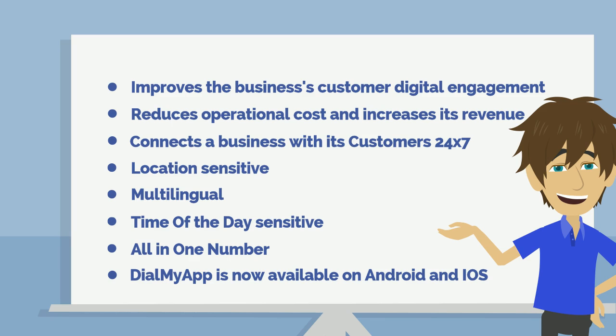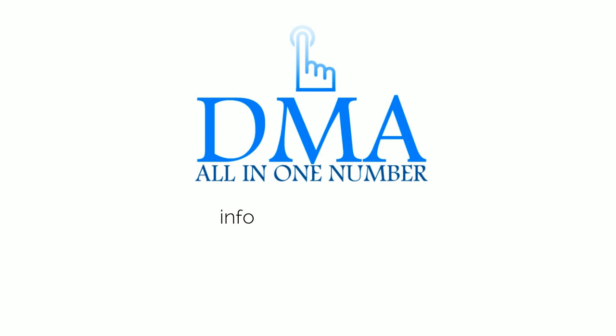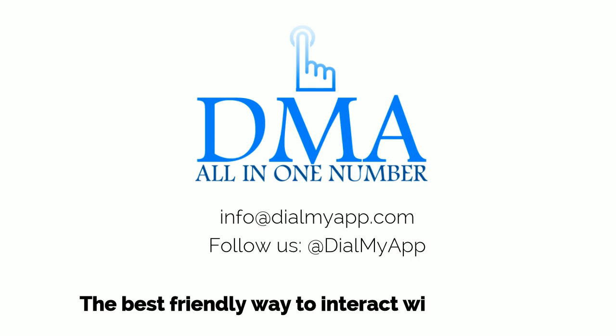Dial My App is now available on Android and iOS. Contact us at info@dialmyapp.com. Dial My App — the best, friendly way to interact with customers.